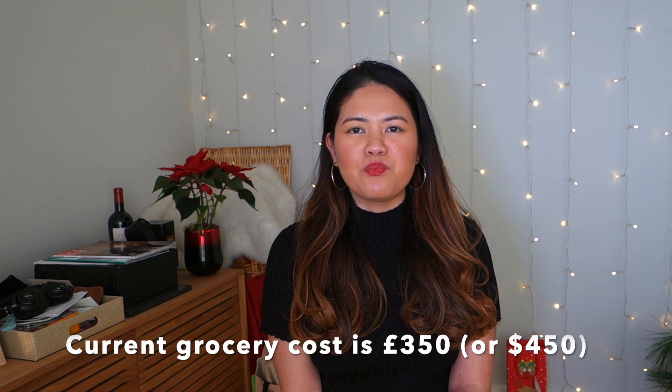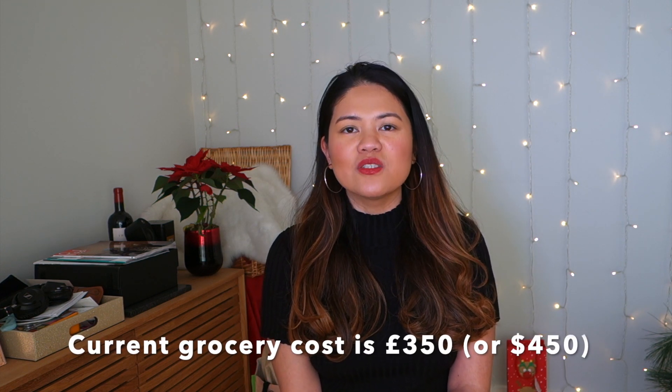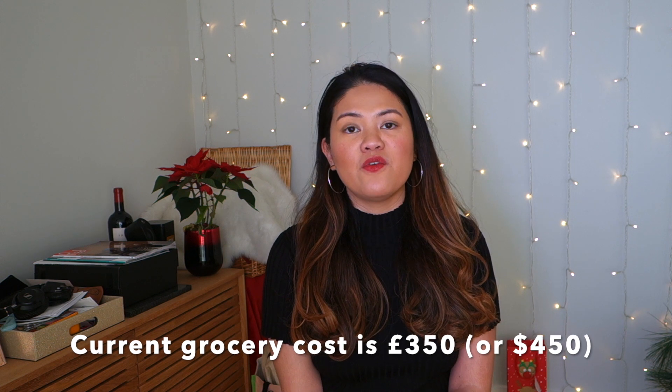In terms of grocery numbers, in a given month we approximately spend £350 on food, groceries, and toiletries. That said, this is based on a two-person household.